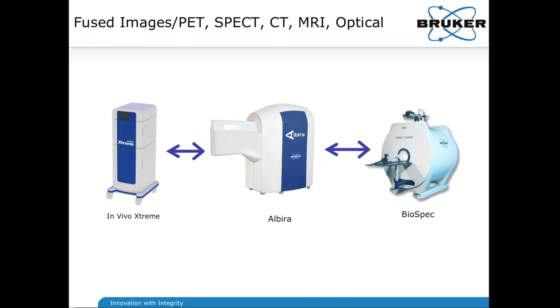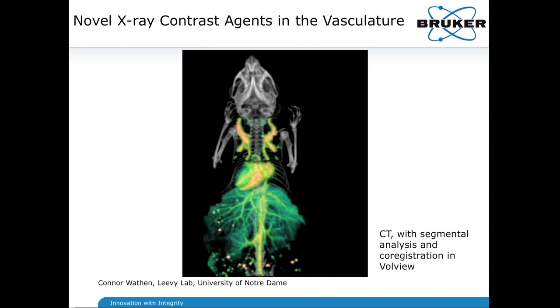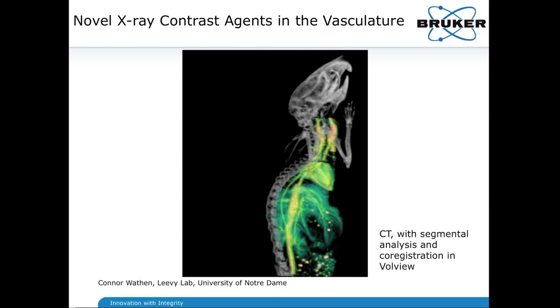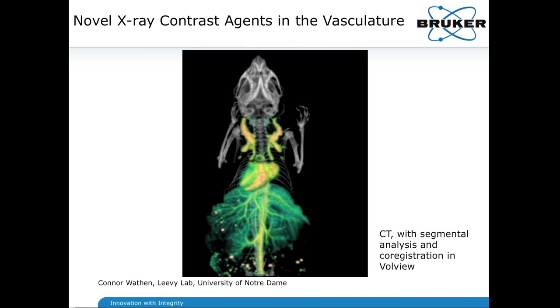Above and beyond the Extreme and Albera image fusion, one additional modality fusion we're aiming to achieve is MRI with BioSpec — getting Albera PET and/or SPECT images overlaid onto a BioSpec MRI. With a focus on the Albera, the next set of slides presents an array of applications by various investigators. This is looking at a segmental analysis of a CT following a tail vein injection of gold nanoparticles that enhance the density spectrum of the mouse, highlighting the vasculature in the abdominal, rib cage, and carotid arteries.